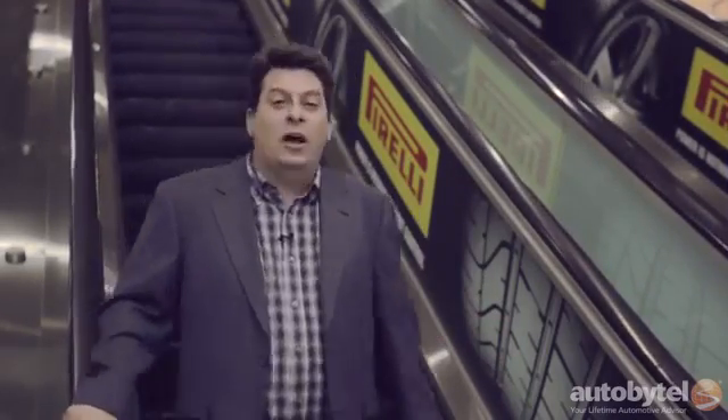I'm Aaron Gold. I want to thank you for watching. We've got lots of other good Los Angeles Auto Show content. Leave us a comment below — tell us what you think of the show and the cars that are here — and check out what we're doing on Facebook and Twitter. Thanks again for watching, and I'll see you next time.